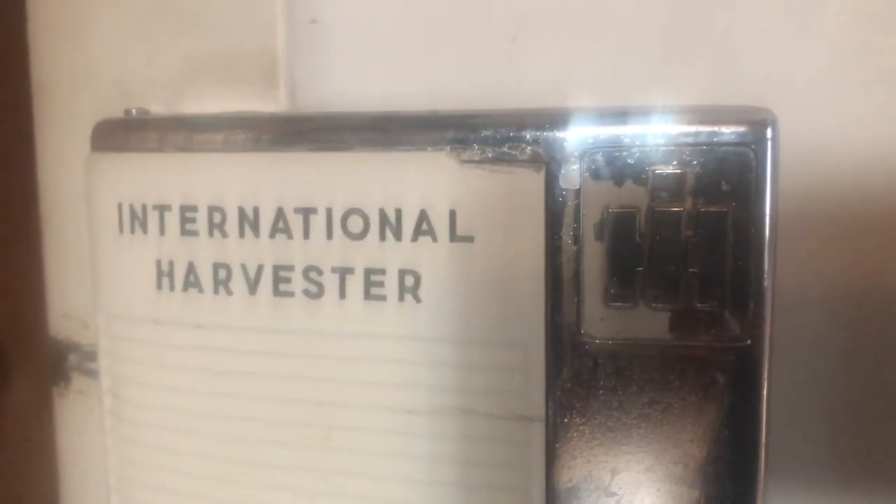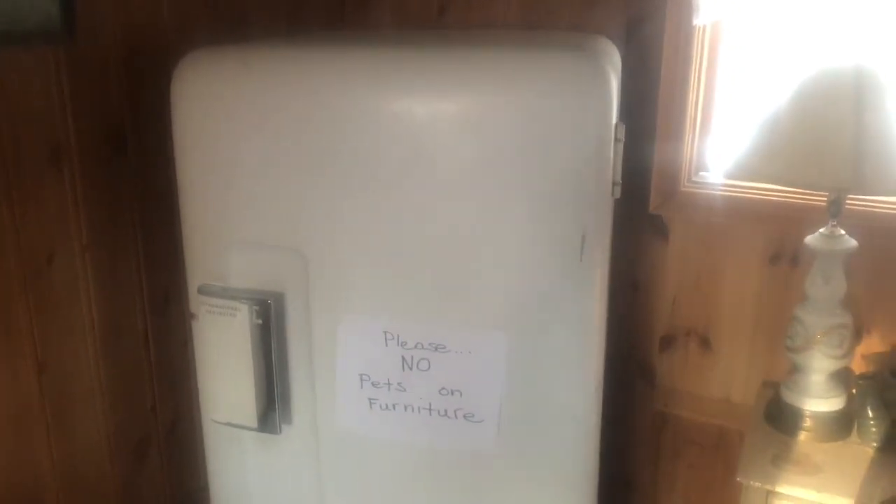We are looking at an International Harvester refrigerator. I am up at my uncle Chuck's cabin up on the Au Sable River in north-central Michigan. This thing was built probably in the 40s and it still works — it has the original compressor and electric motor. The only thing my uncle did was put a new seal on the door at one time. International Harvester — I'm not sure what model this is. Turning around to get the model — yeah, look at that, IH — and it has a freezer too, so yeah, it has a freezer component.